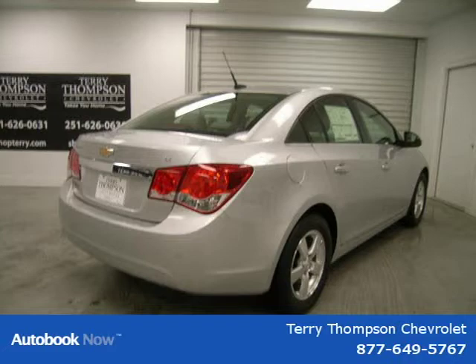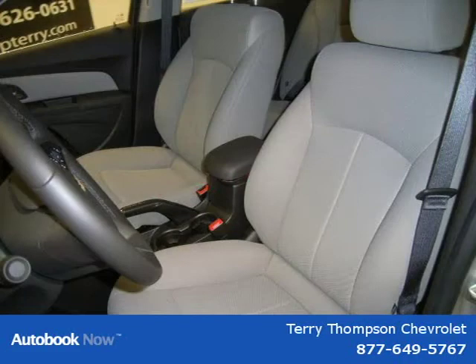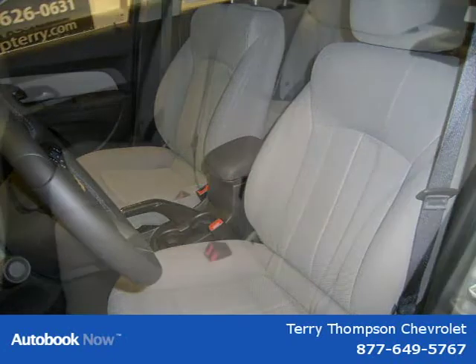This 2011 Chevrolet Cruze is located in Mobile, Alabama and has zero miles on it. It has a beautiful silver exterior paint color which is complemented by an interior color.